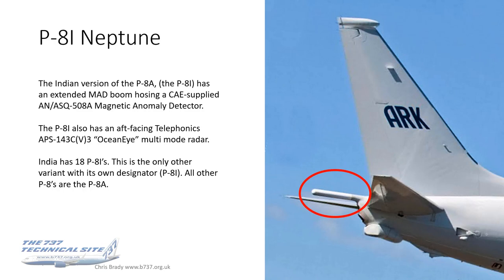The P-8I is the Indian version with an extended MAD boom housing an ASQ-508A supplied by CAE. It also has an aft-facing Telephonics Ocean Eye multimode radar. India has 18 P-8Is and it's the only variant with its own designator — presumably 'I' standing for India. All P-8s operated by other nationalities are known as the P-8A, so there's only an A and an I, and only the Indians operate the I.